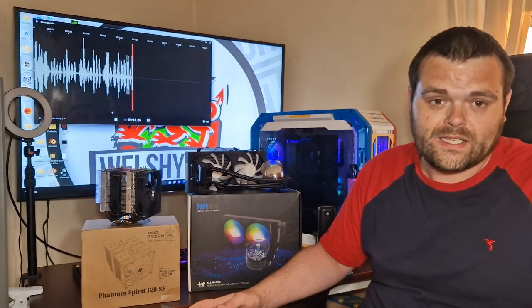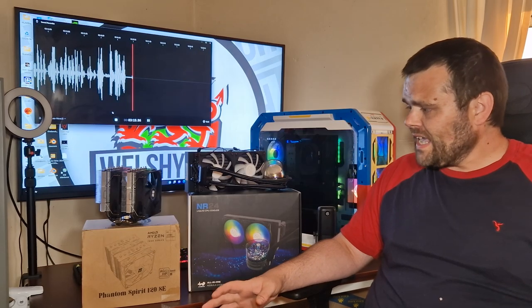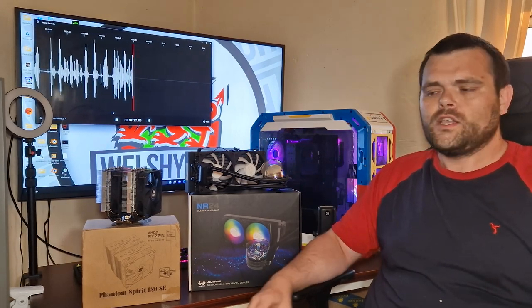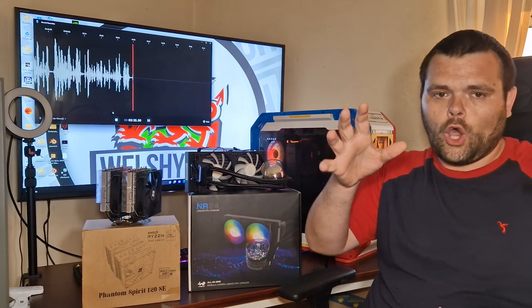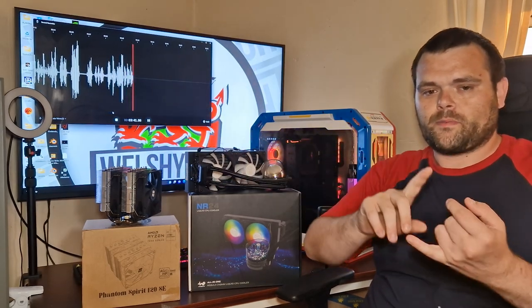The InWin AIO overall did beat it, but it doesn't matter — the Phantom Spirit still kept up, and it's literally almost half the price. The Phantom Spirit is definitely a good choice for anyone wanting to budget a CPU cooler. Don't look at other brands — this is cheaper than Noctua's Redux line, and the Redux are the lower-tier CPU coolers, yet this performs better when it comes to performance and value.